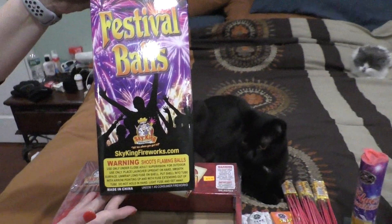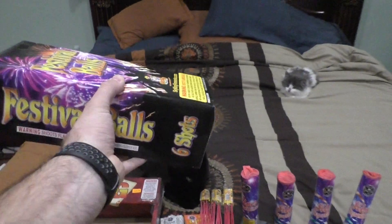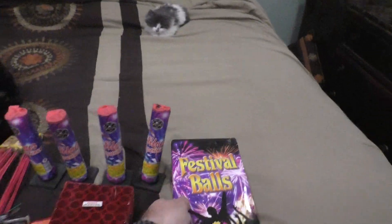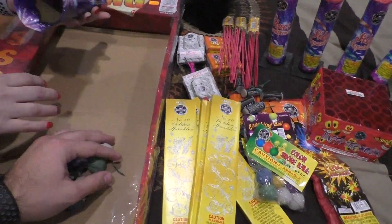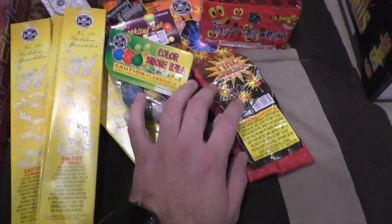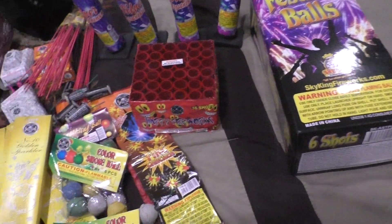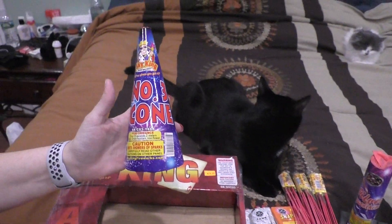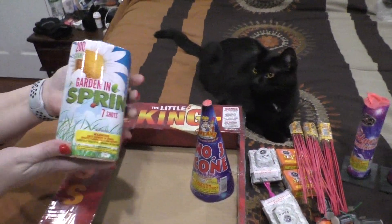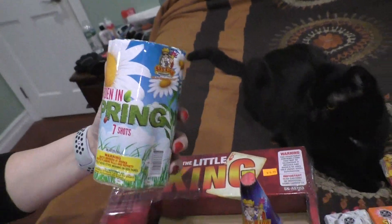Sky King Fireworks Festival Balls. Let's look at the home box — obviously the best thing in here. Got some loose coloring balls here, probably a second package. Oh, here it is, looks like it came out. Number three cone by Sky King Fireworks. And last, a 200-gram cake, Garden in the Spring, seven shots by Sky King.